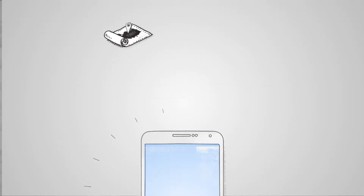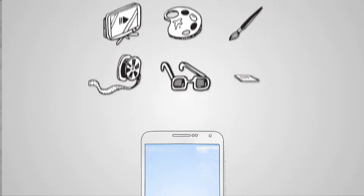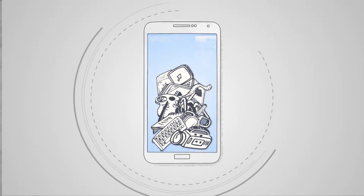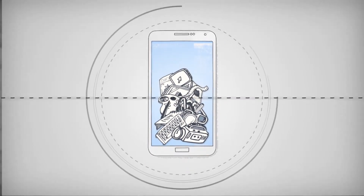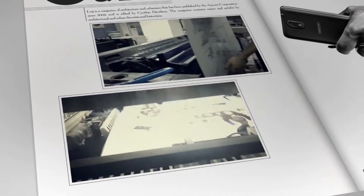Phones are no longer just phones. They're our diaries, our computers, our TVs, and our creativity tools. They can do pretty much anything. But we wanted to put the Samsung Galaxy Note 3 to the ultimate test — to see if we could do all the preparation to print a magazine using just the phone.